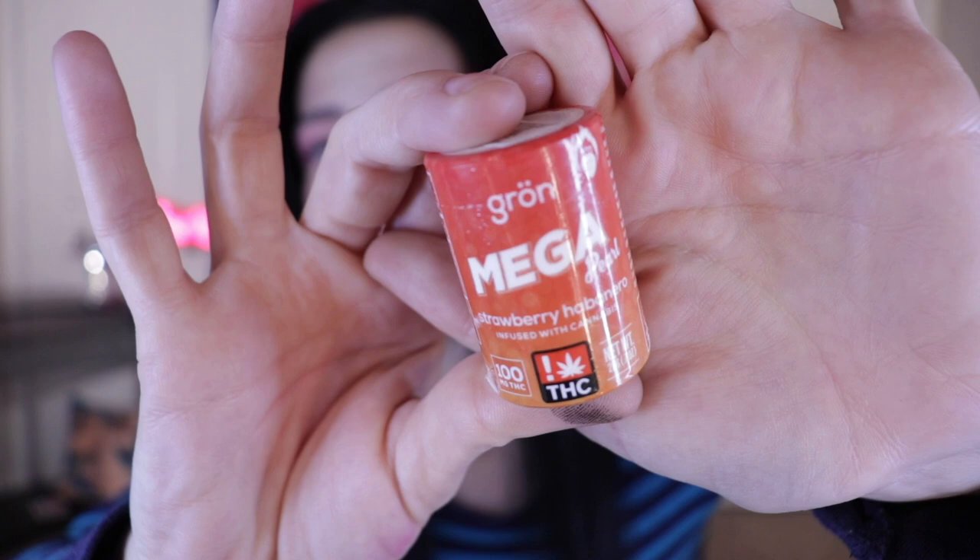Oh no, my microphone is falling! I'm going to try to transform myself into the iconic Juno Birch. Today's edible we are going to be eating is this one right here. G-R-O-N, and they are called Mega Pearls. Strawberry Habanero is the one that we're going to be getting down with today.